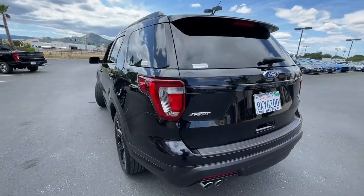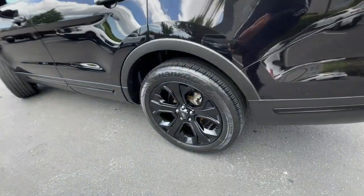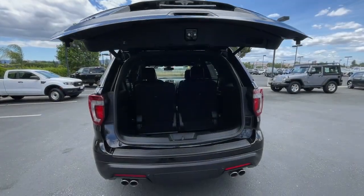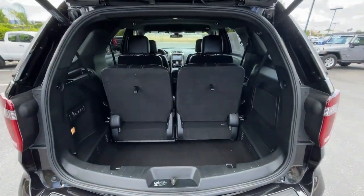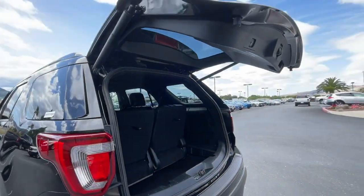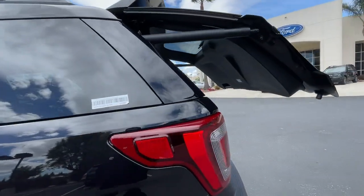These are just some of the great options this vehicle comes with: navigation system, keyless entry, power lift gate, fog lamps, adaptive cruise control, 4x4, electronic stability control, third row seat, intermittent wipers, and tire pressure monitoring system.